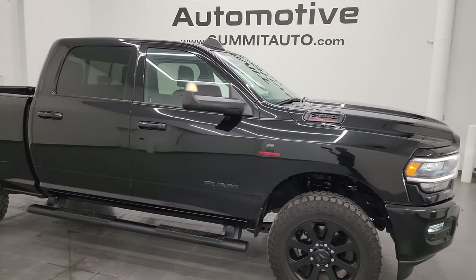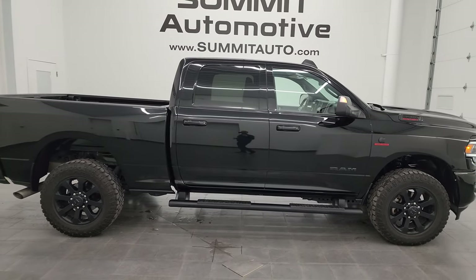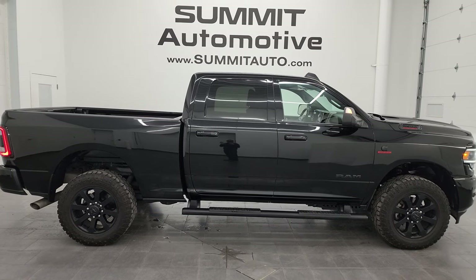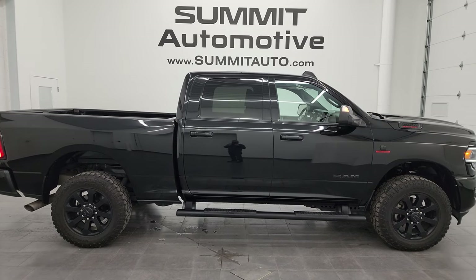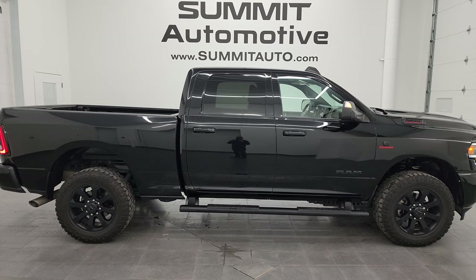I think whoever gets this one is going to be very happy with it — I'd ship it to Idaho, Florida, Texas, New York, wherever. To see more pictures of this truck or one of the 550 new and used cars, trucks, SUVs, minivans, Wranglers, half tons, three quarter tons, and one tons — you name it — go to summitauto.com for full pictures and descriptions of every single vehicle.